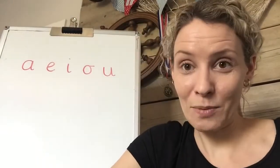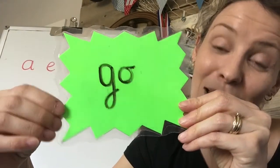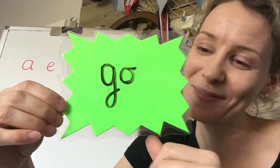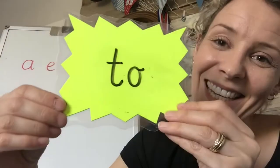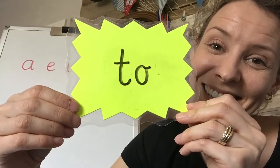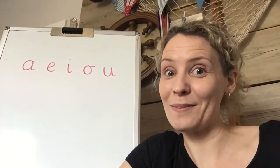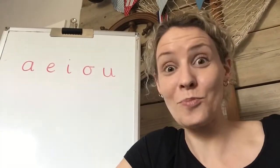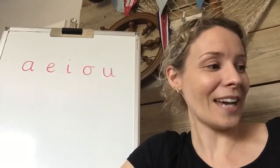I'm going to let you be the teacher again. Are you ready? Your turn. Well done. My turn: 'go'. And the last one — are you ready? Your turn. Well done. My turn: 'two'. I think you're ready for some new star words — that was brilliant, well done, fantastic!